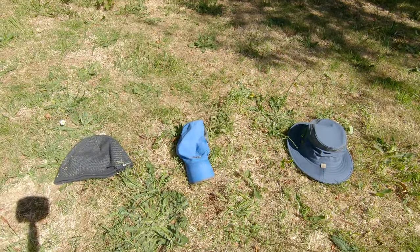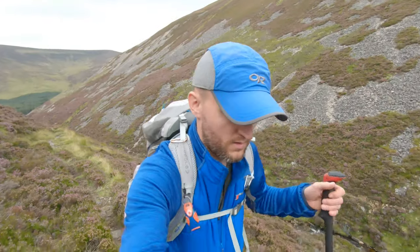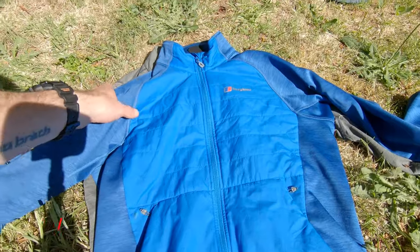Moving down to the torso. This here is my Berghaus sort of fleece jacket. I wear this all the time, I love it. I actually won this from a Taiso Instagram competition by posting a photo, so that was quite good. If it's too hot for the fleece, this will obviously come off.